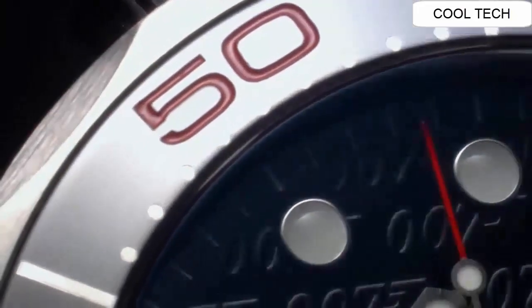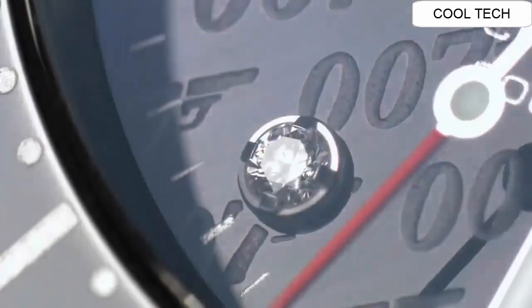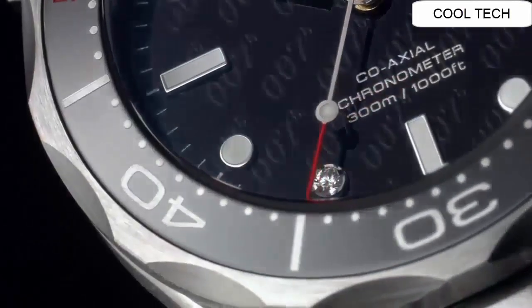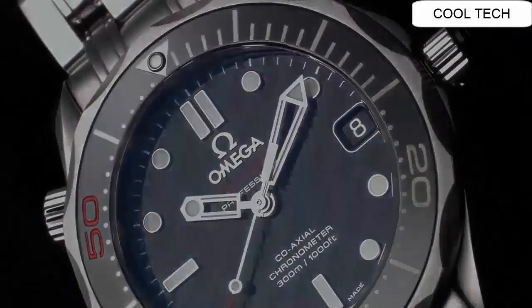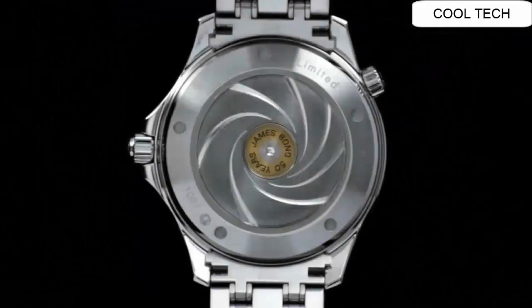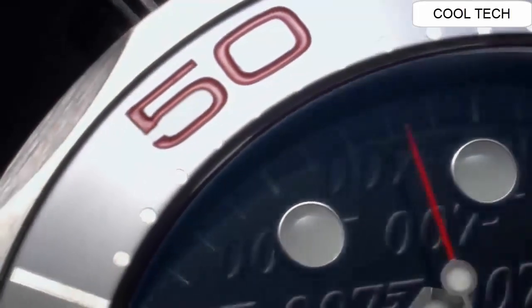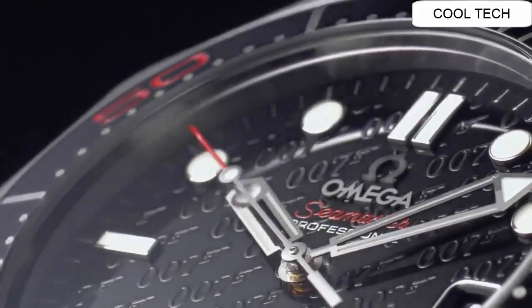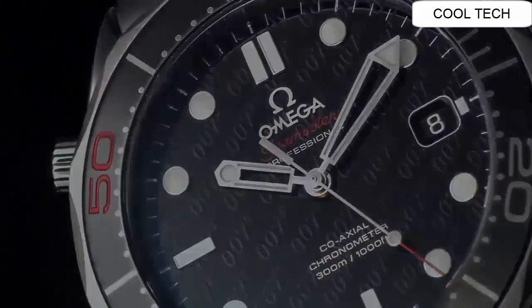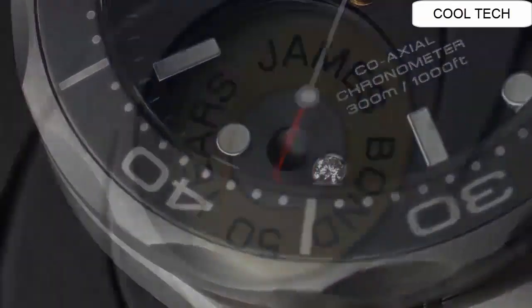Top 3: Blue dial enhanced by plated skeleton hands. Silver tone stainless steel case with a silver tone stainless steel band. Automatic movement. Water resistance depth is 300 meters. Unidirectional rotating bezel function. Scratch resistant sapphire crystal. Transparent case back.